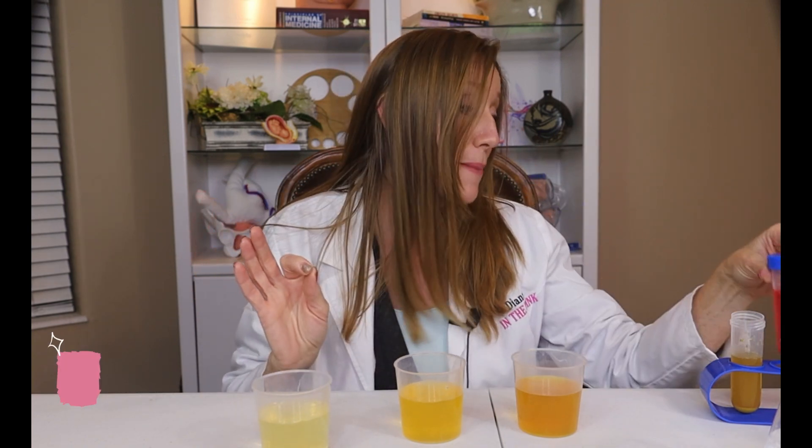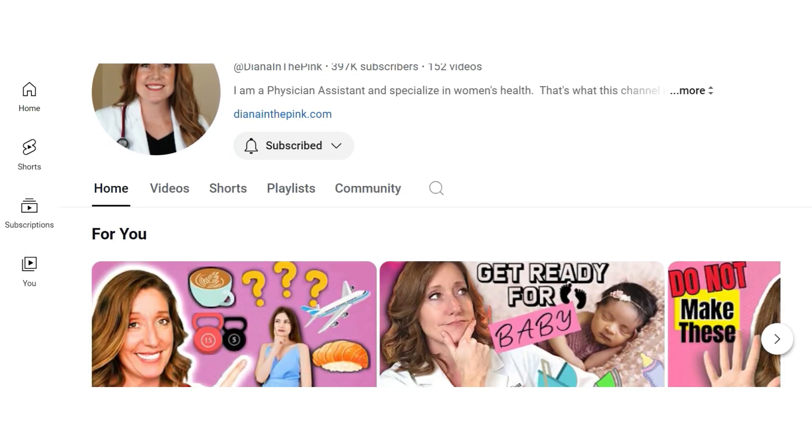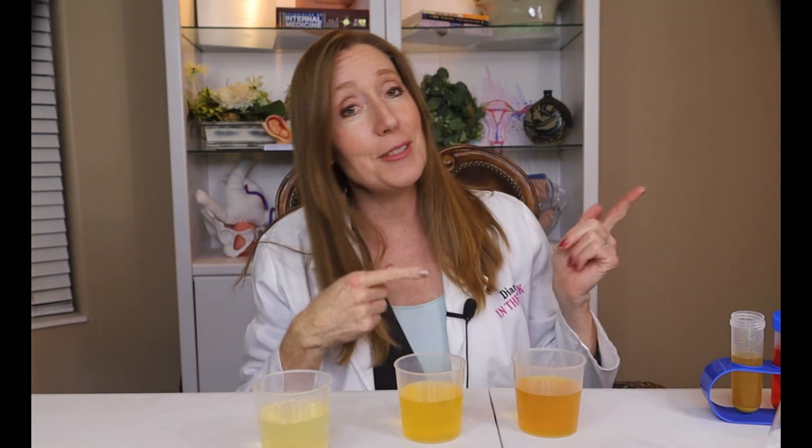But first, if you are new here, my name is Diana. I'm a physician assistant. I specialize in women's health and gynecology. You're watching In The Pink, and on this channel we talk about women's health, pregnancy, and good health in general. So hit subscribe and let's get into it.